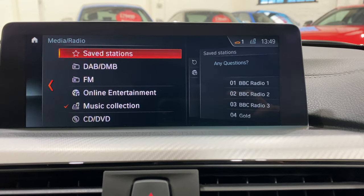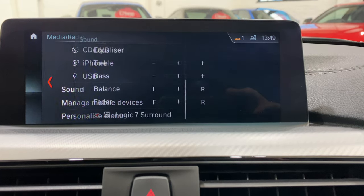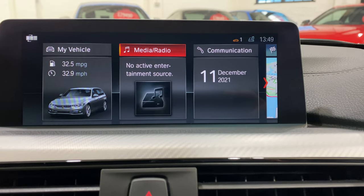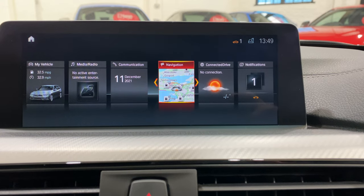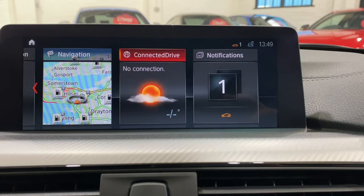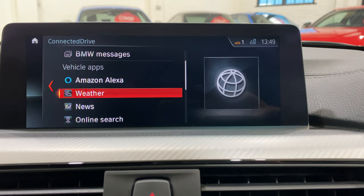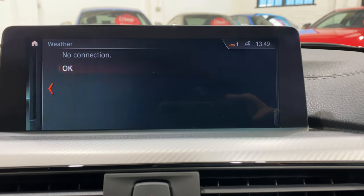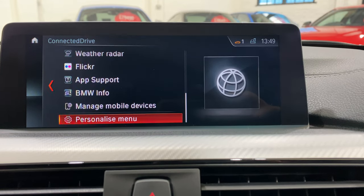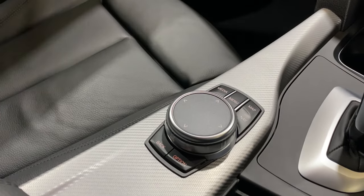For media, we've got DAB, FM, and online entertainment all in there, plus iPhone and USB connectivity with the Harman Kardon Logic 7 sound system — it's a really nice system. We've also got what's left of the ConnectedDrive subscription, including Amazon Alexa, weather reports with radar, and Wikipedia. There's plenty in there.